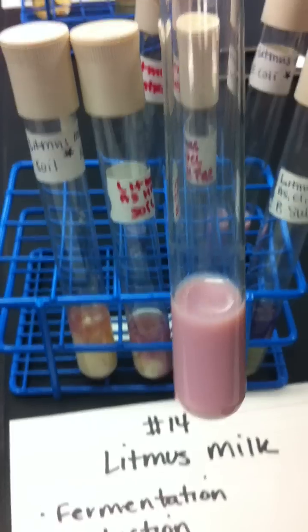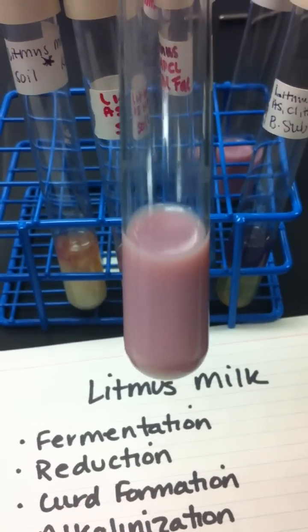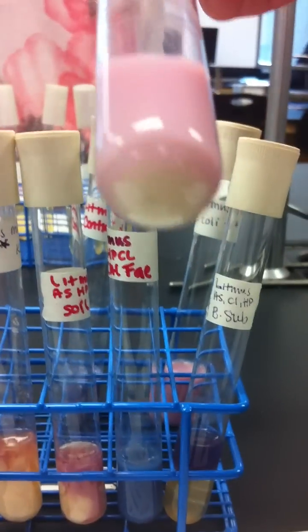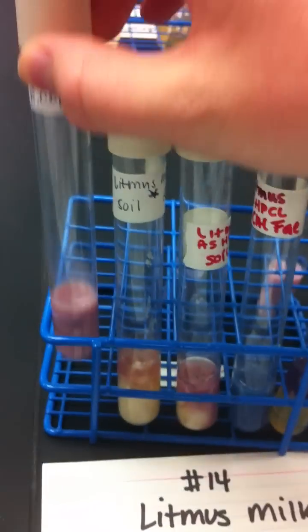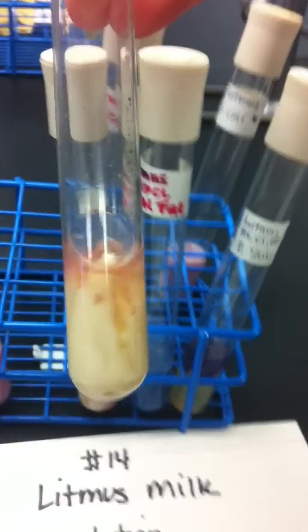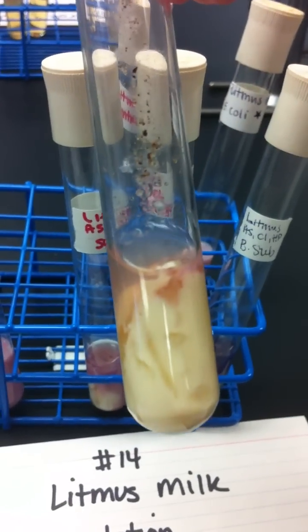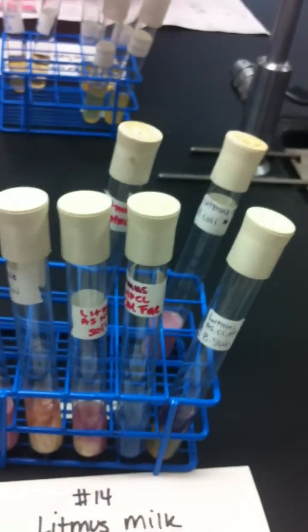Fermentation of lactose results in pink milk, with or without a hard curd and with or without gas cracks. This one shows some gas cracks. We don't have a reduction.